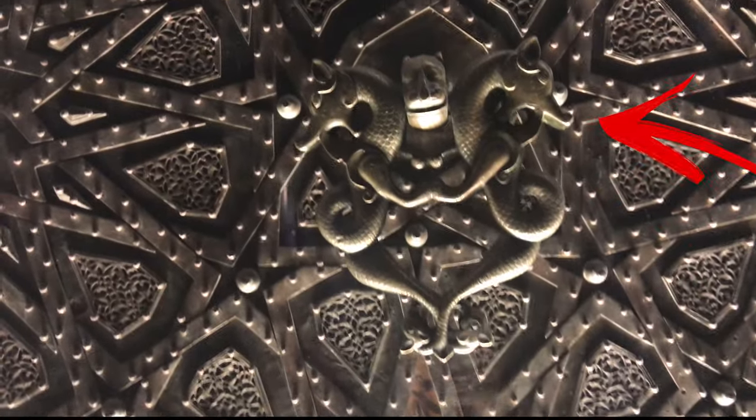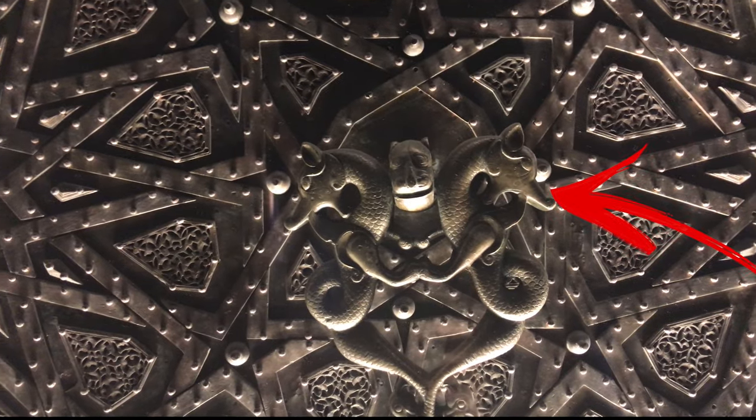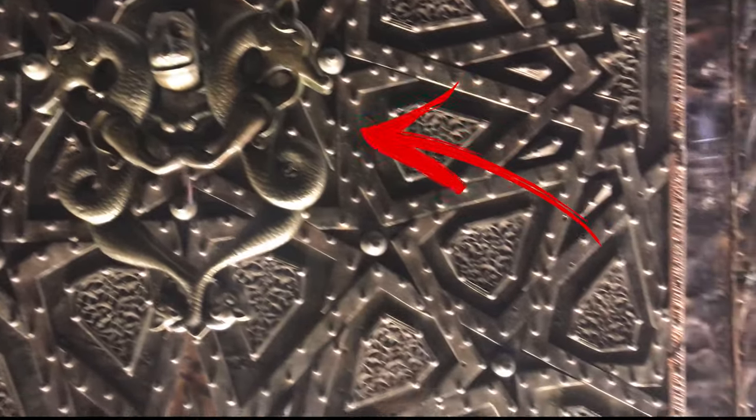Please pay attention to this door handle. There are two handles on this one-of-a-kind door. One of them was stolen in 1969 and it's currently on display at David's collection, Copenhagen. Unfortunately, it's still not given back.